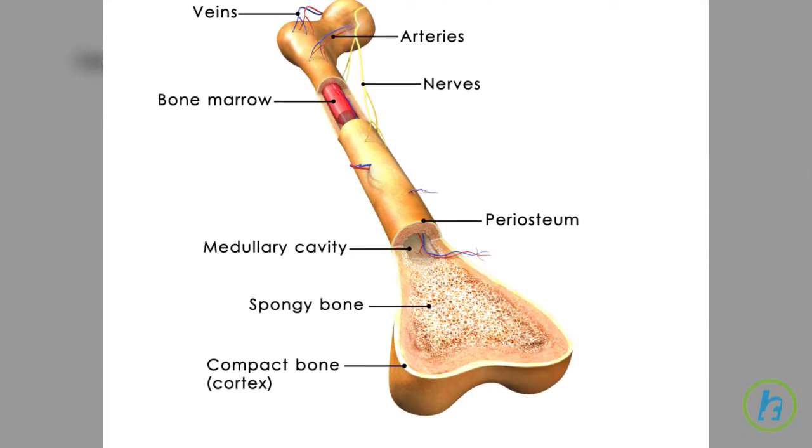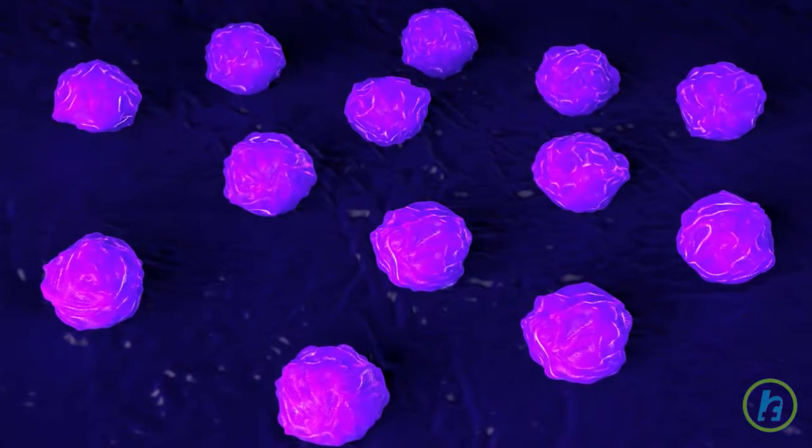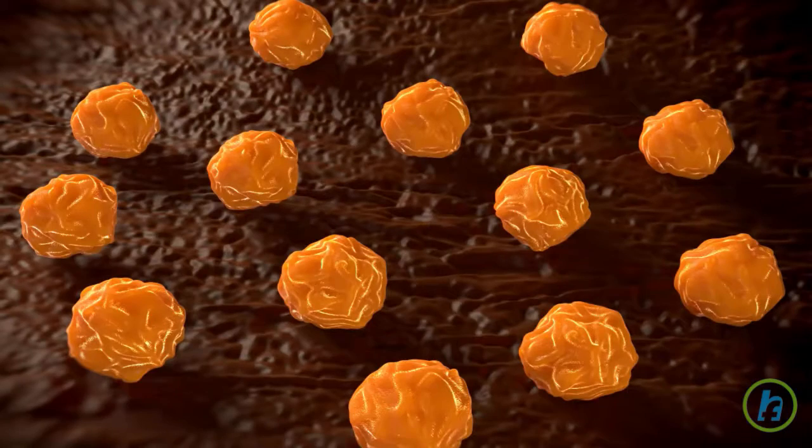Inside the hollow area of the bones is a spongy core called bone marrow. It is here that stem cells are produced. Stem cells are immature cells that can develop into components of blood.